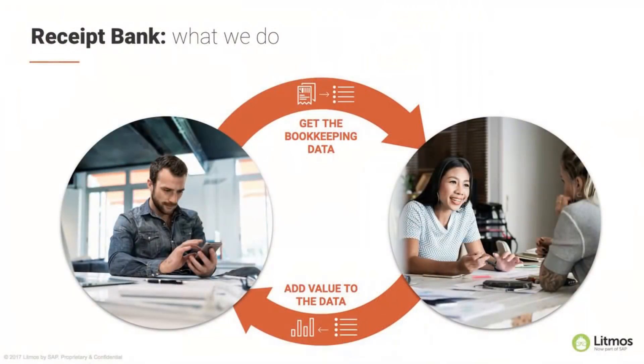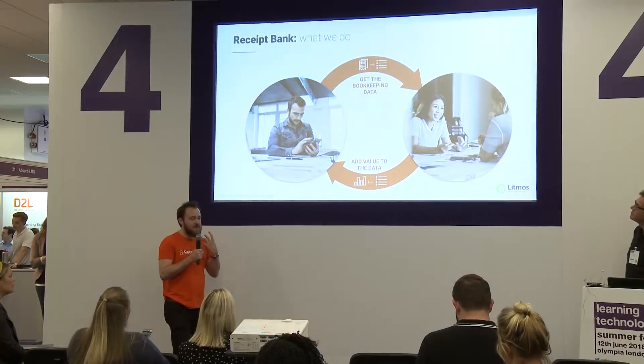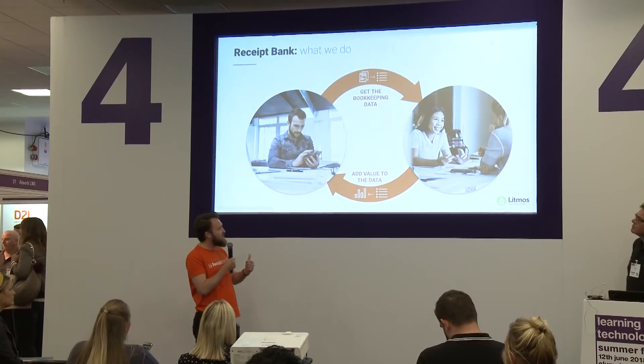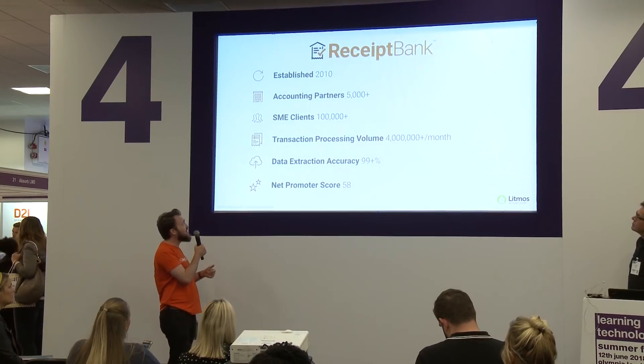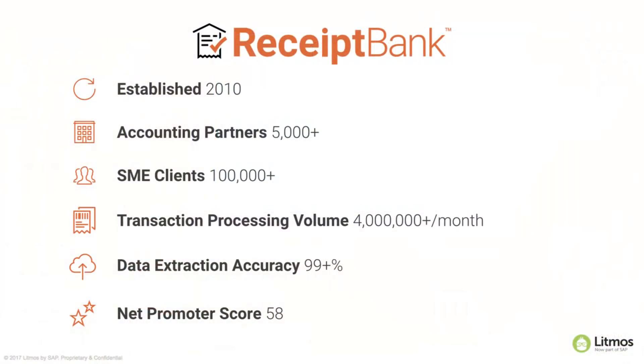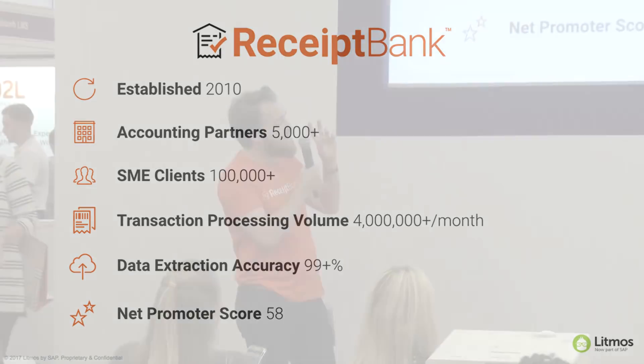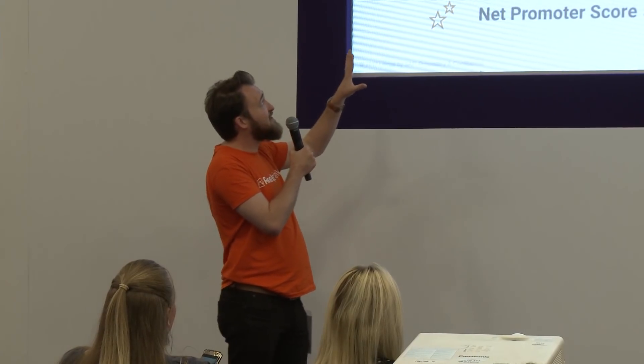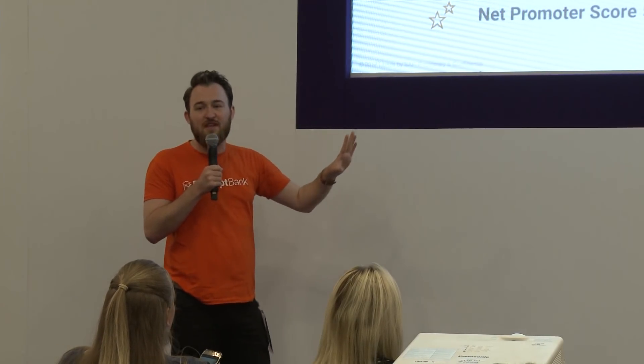In a nutshell, Receipt Bank is a bookkeeping and accounting productivity tool that helps to automate the data extraction and handling of bills and invoices for small businesses and for their accountants. We use that data to leverage additional value for our customers' relationships. This is just a few stats about where Receipt Bank is as a company - we've only been around since 2010, based here in London.